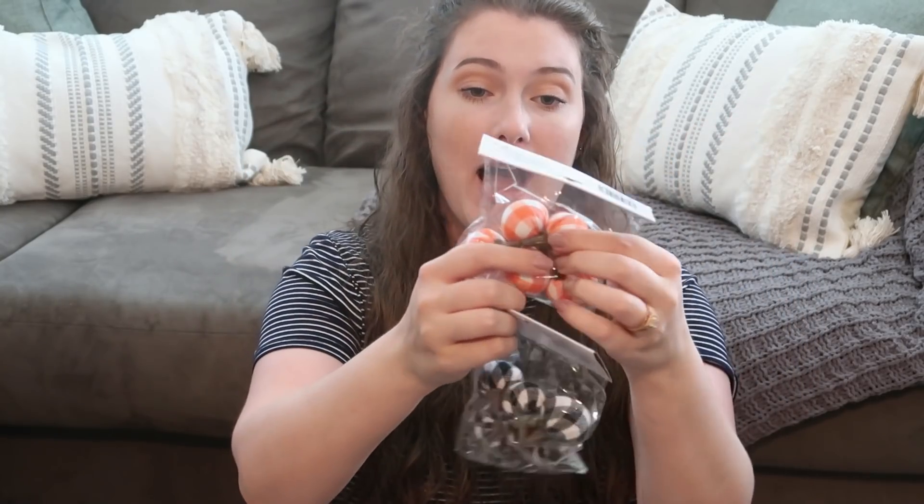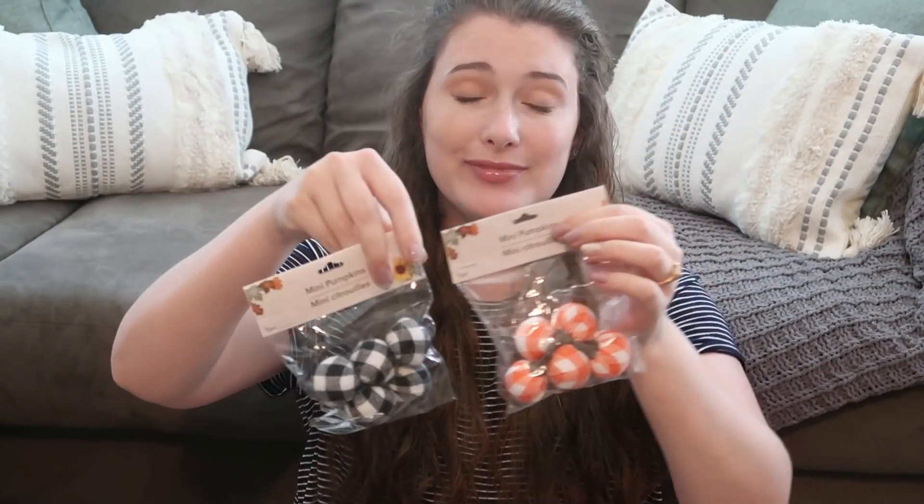Another thing I hadn't seen before — they have these mini pumpkins in orange and black with a buffalo check pattern. You get five per pack. I thought these would be really cute for filler or small DIYs, so I picked up one in each color. To go along with that, they also have bigger pumpkins in the buffalo check print, and I think they had them in another color too — maybe blue.